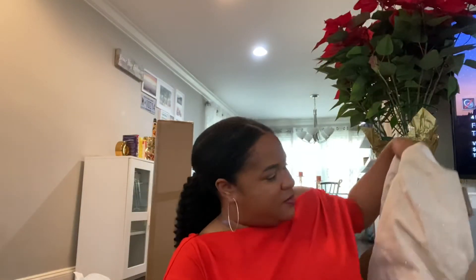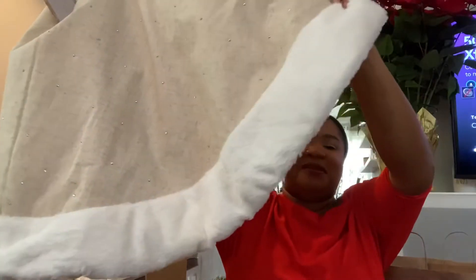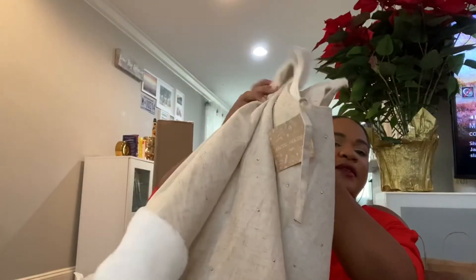I also got a tree skirt from Marshall's — I don't usually get these but I fell for the hype this year. I remember just using cotton or shredded paper as a kid, but now I'm fancy. This one is really pretty, fits my neutral tones, and has little bedazzled details and fur trim. It's by a brand called Arctic Holiday and I paid twenty-four ninety-nine.